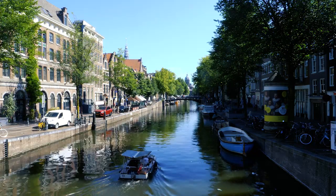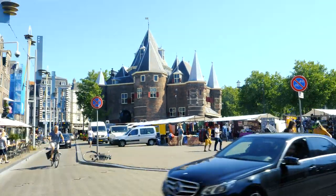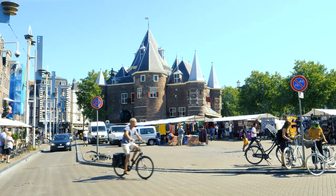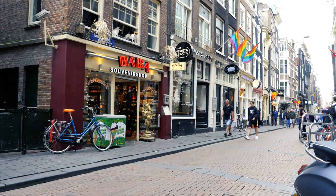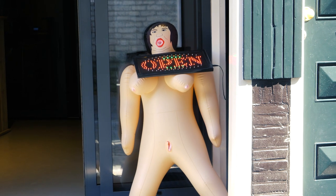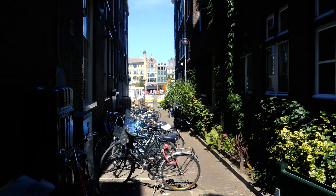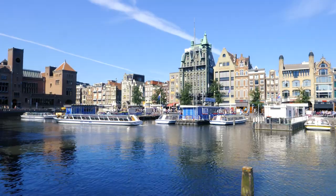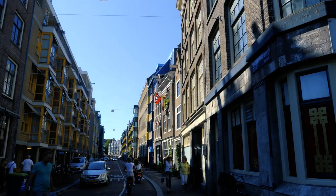The Red Light District in Amsterdam is at the same time the place of all fantasies, of all excesses and the oldest part of the city. Which means that next to the many sex shops, next to the sports bars, the loud coffee shops and the slightly seedy windows, which we can't film out of respect for the prostitutes, you can find some stunning monuments on very beautiful canals. A bit of a gap that the local council is trying to reduce by changing the Red Light District into a more polished district.